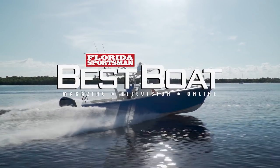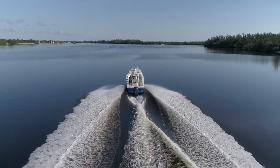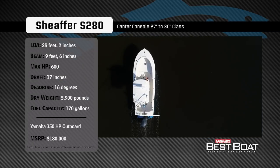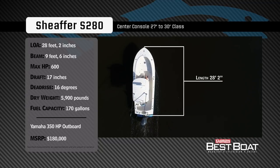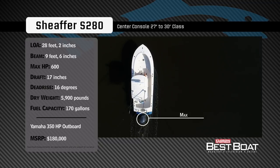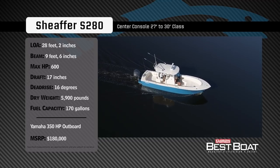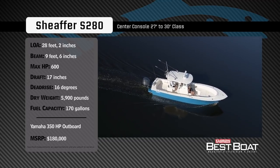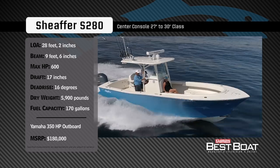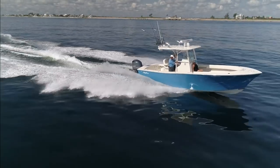Welcome back to Florida Sportsman Best Boat. Join hosts George Labonte and Rick Riles as they take a closer look at the Schaefer S280. Representing the 27-30 foot class in the center console category, the Schaefer S280 has an overall length of 28 feet 2 inches, a beam of 9 feet 6 inches, and a max horsepower rating of 600. Designed for versatility and blue water ready, she has a draft of 17 inches, a dead rise of 16 degrees, a dry weight of 5,900 pounds, and a fuel capacity of 170 gallons.